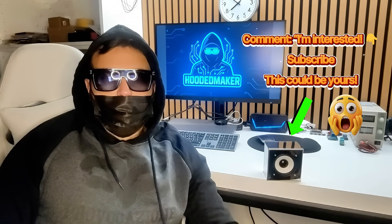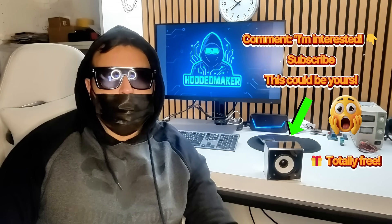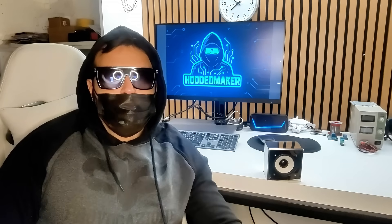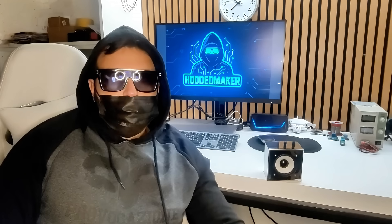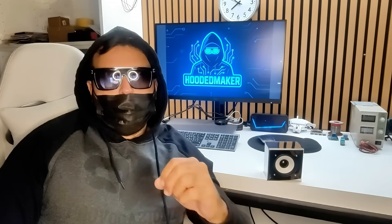Hey everyone, my name is Reno, and on my channel Hooded Maker, I share my handmade projects, electronics, metalwork, and custom designs I build from scratch.